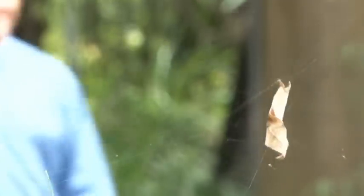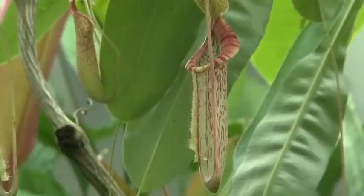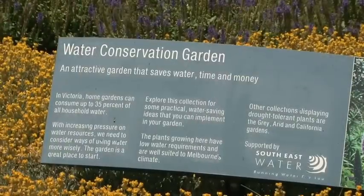The Botanic Gardens' major plant collections include the Australian Forest Walk, Long Island, Camellia Collection, Tropical Glass House, Oak Lawn and the Water Conservation Garden.